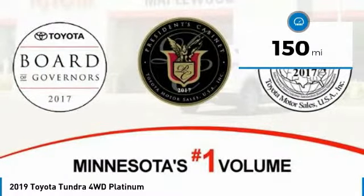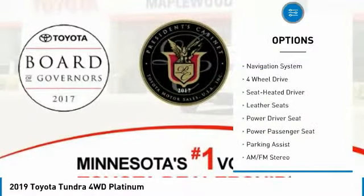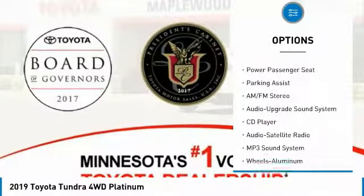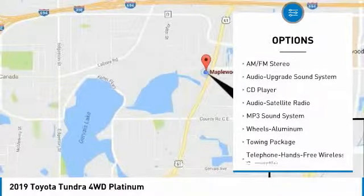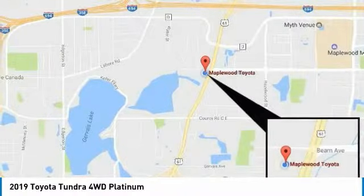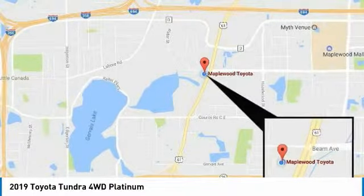This vehicle has less than 200 miles. Here are some of this vehicle's great options: navigation system, four-wheel drive, power passenger seat, traction control, anti-lock braking system, air conditioning, Bluetooth wireless data link for hands-free phone, home link garage door opener, power steering, and aluminum wheels.